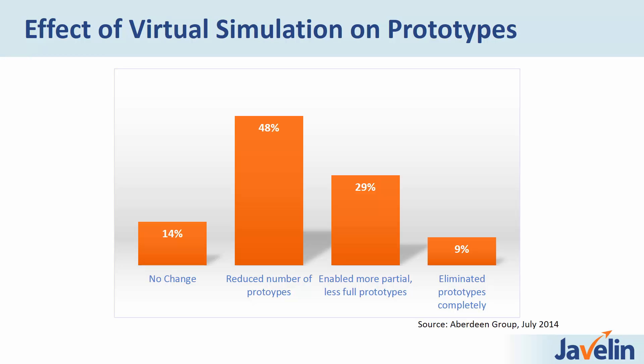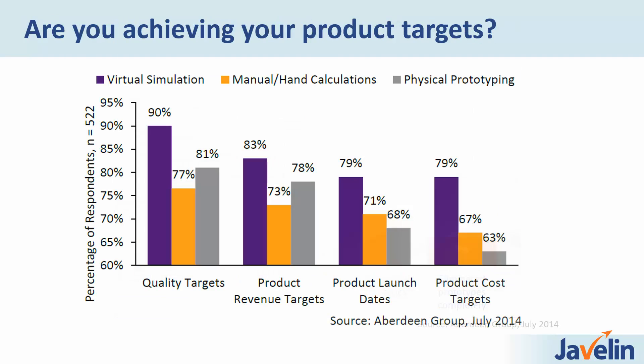But it's not just prototype costs we're reducing. Let's talk about product targets and what virtual simulation can do to help hit them. Virtual simulation tools have a positive effect on all product targets — from quality, to timeline, to cost targets. Comparing companies using virtual simulation versus hand calculations versus physical prototyping, in every single case, companies using virtual simulation are achieving their targets at a higher percentage rate. Virtual simulation helps companies hit their targets.